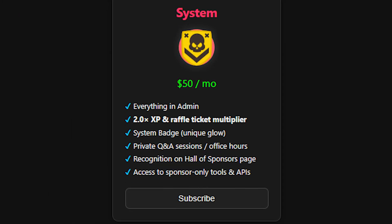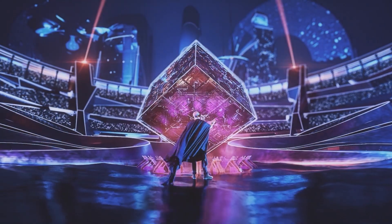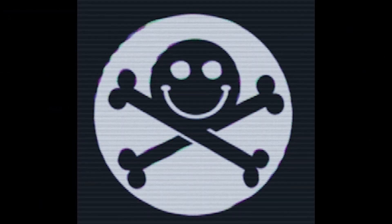System is the elite tier. $50 a month and it comes with a glowing badge, 2x multipliers, and access to sponsors-only tools and APIs. System members also get invited to private Q&A sessions, and their names are featured on the Hall of Sponsors page in recognition of their direct impact on keeping the platform alive. Each tier builds on the one before it — the higher your tier, the more you accelerate your growth and the greater your odds in giveaways, like the DEFCON trip.